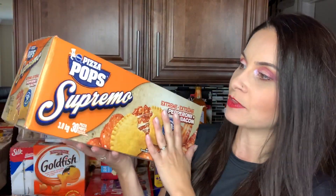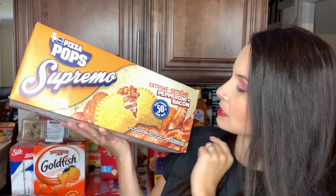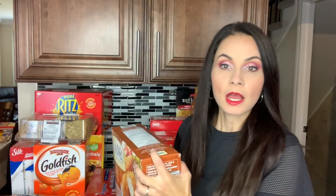The kids will be doing online learning for the whole year due to COVID, so we thought of some quick, easy lunches they can put together on their own — whether in the toaster oven or the microwave. We really like these pizza pops — the supreme ones with bacon and pepperoni. There are 30 pizza pops in here for 18.99, which is less than a dollar per pop.